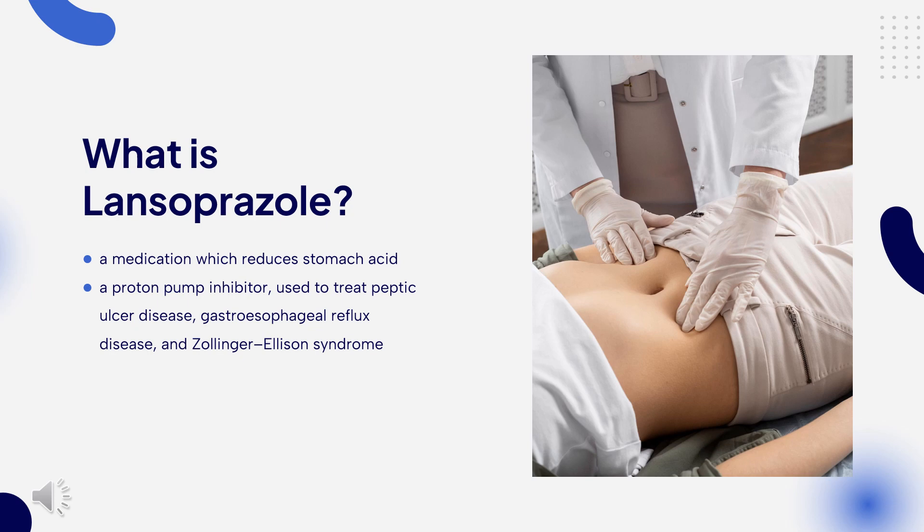Lansoprazole was patented in 1984 and came into medical use in 1992. It is available as a generic medication. In 2020, it was the 191st most commonly prescribed medication in the United States, with more than 2 million prescriptions.